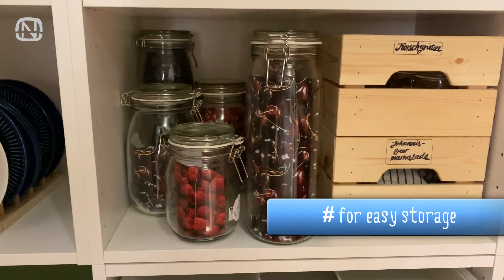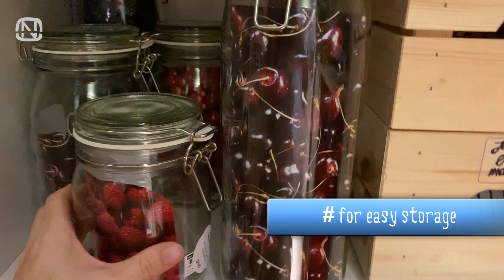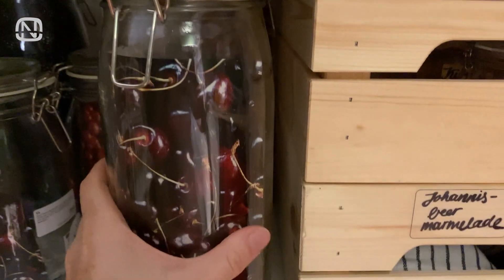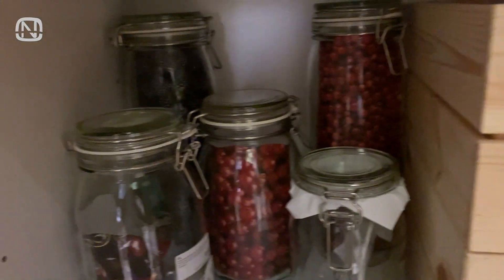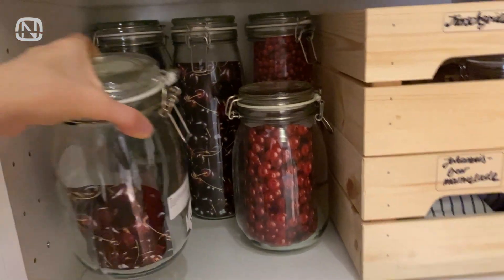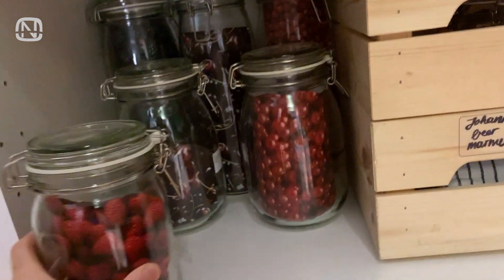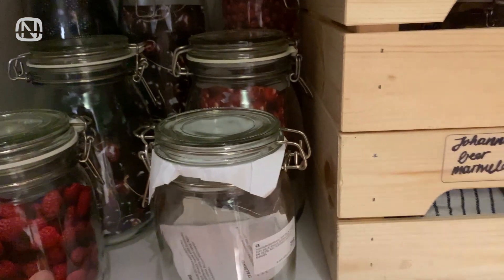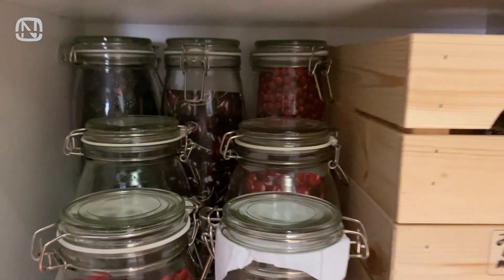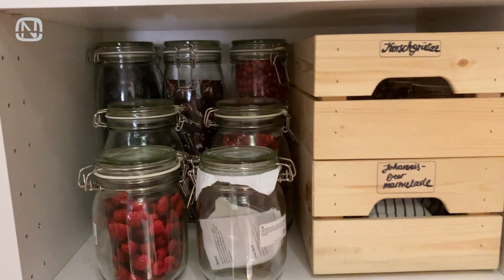There is a mess on this shelf and it's hard to find or reach anything. Let's fix it. Start by arranging the large cans against the back wall, then arrange the medium-sized cans, and finally the smallest ones. Check out the result — now you can see everything clearly and easily find what you need.